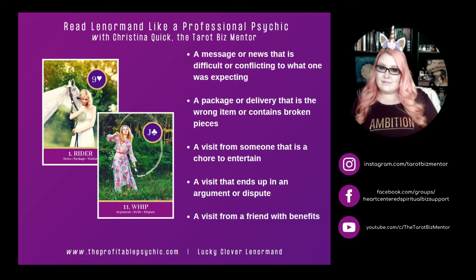Rider and Whip. Whip represents argument, strife, and dispute. Rider and Whip can represent a message or news that is difficult or conflicting to what one was expecting. It can mean a package or delivery that is the wrong item or contains broken pieces. It can mean a visit from someone that is a chore to entertain, a visit that ends up in an argument or dispute, or a visit from a friend with benefits.